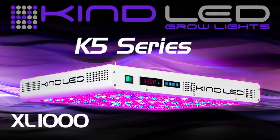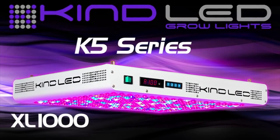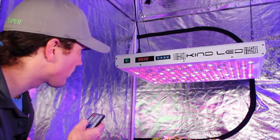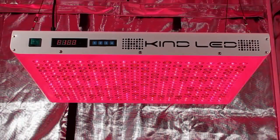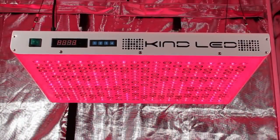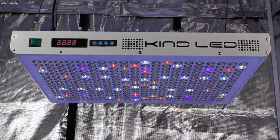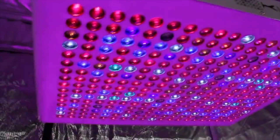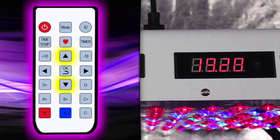The K5 series packs in all the same features as the K3 series, but with so much more. The K5 LEDs are the most powerful and customizable grow lights in the Kind lineup. These lights give you 100% control over the blues, reds, and whites, allowing you to fine-tune this LED to give you exactly what you need when you need it. Growers will seamlessly be able to veg and bloom all with one light. The K5 LEDs come with a convenient controller, allowing you to set all these spectral transitions remotely, making this light incredibly easy to operate.